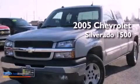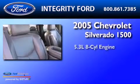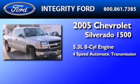This is a 2005 Chevrolet Silverado 1500. It features a 5.3-liter 8-cylinder engine and a 4-speed automatic transmission.